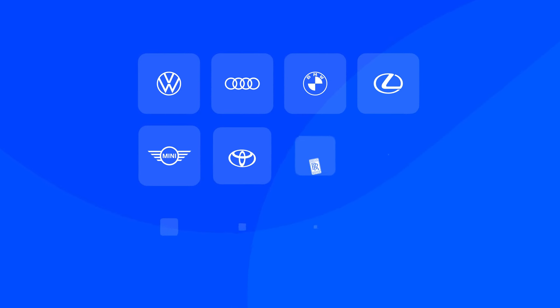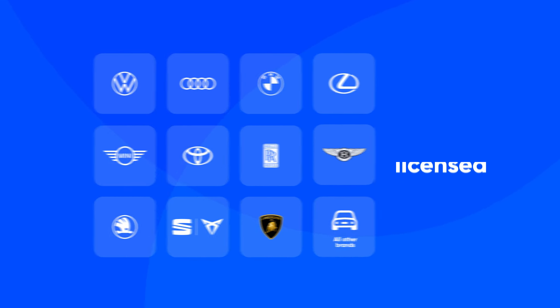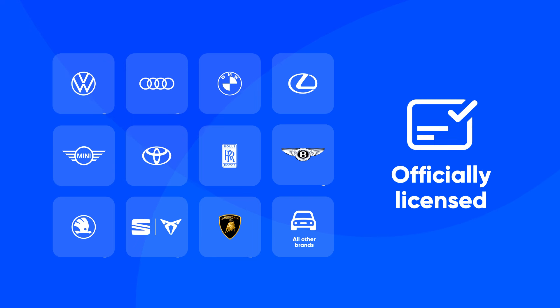It works with all car brands with CANBUS protocols since 2008 and is officially licensed by big names like Volkswagen Group, BMW Group, and Toyota Group.